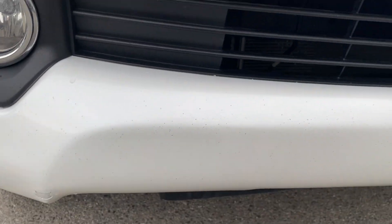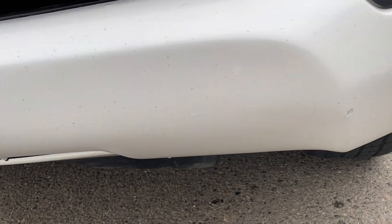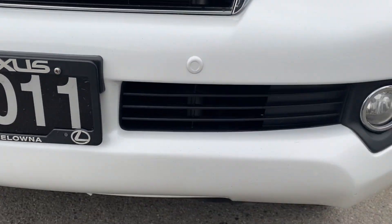A couple little things on the front bumper, but not very noticeable unless you get right up next to it. Going around here, same thing — little things here and there, but to be expected. Nice parking sensors up in the front, and fog lights.